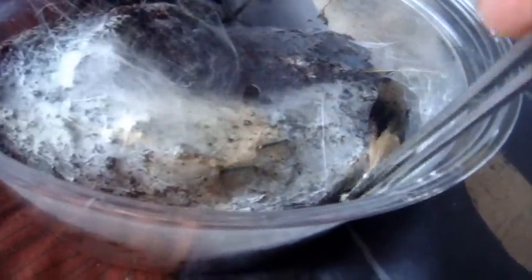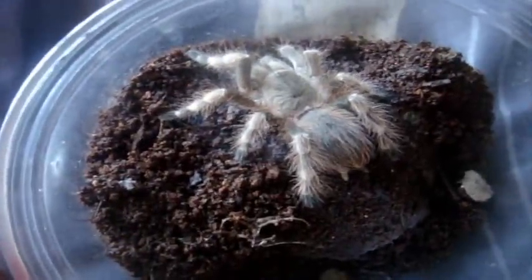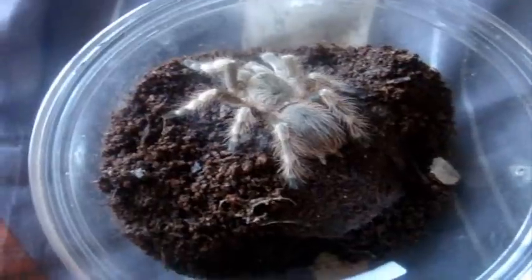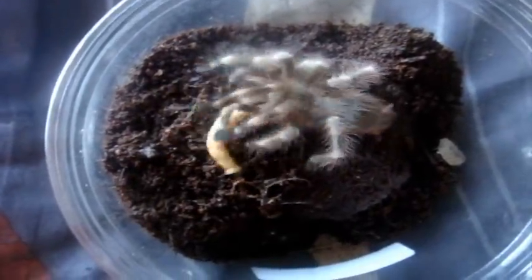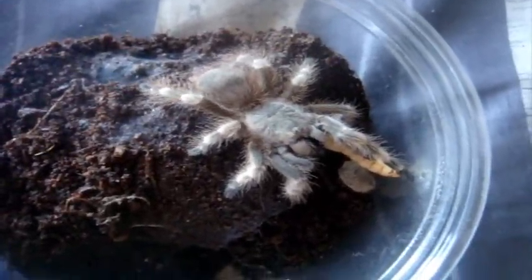Alright. This one here is Linothele megatheloides, the Bolivian Funnel Web, which is a diplura. I think we even have to assist it. Whoa, that was fast. There we go. I think Darius might be eating something I fed him two weeks ago, but I'll try again. This one here is a Nhandu tripepii, the Giant Strawberry Blonde Bird-Eater. There we go. What a pig. He molted, so I think this is his second feeding since he last molted.